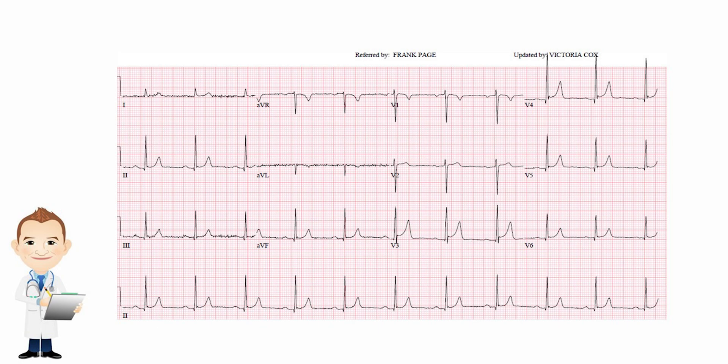Welcome back. This is EKG number three. Once again, the rate looks good — if you count these up, they're certainly not over 100. There's a P before every QRS.